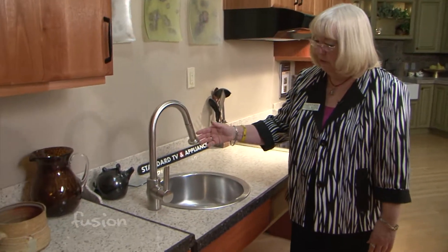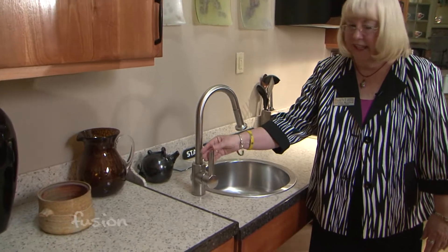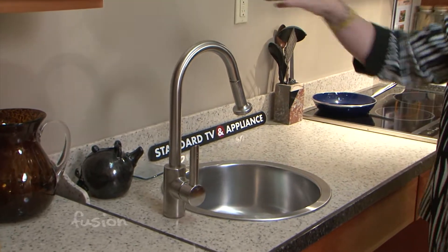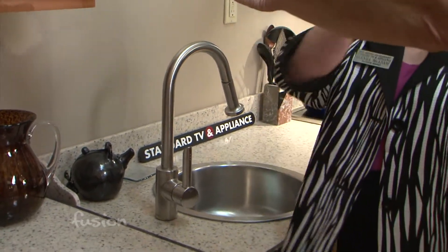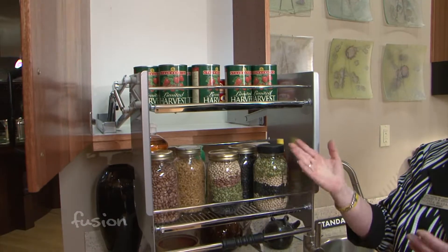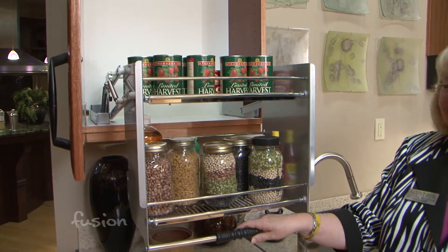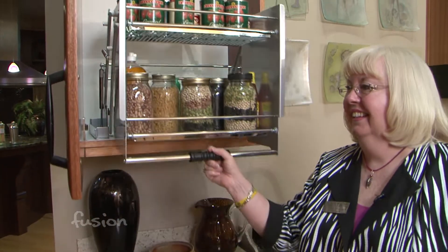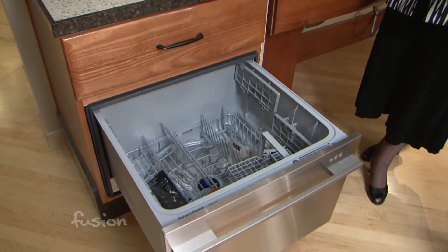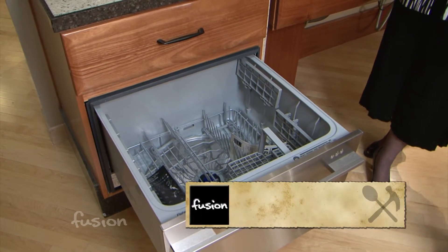We also have a unique dishwasher and faucet. The faucet has levers on the side at the front, so someone who doesn't have the ability to reach back can work it easily. There's also a pull-down mechanism up top that allows us to bring down things on a shelf that would be harder for someone to reach from below. And our dishwasher drawer is installed lower for easier access.